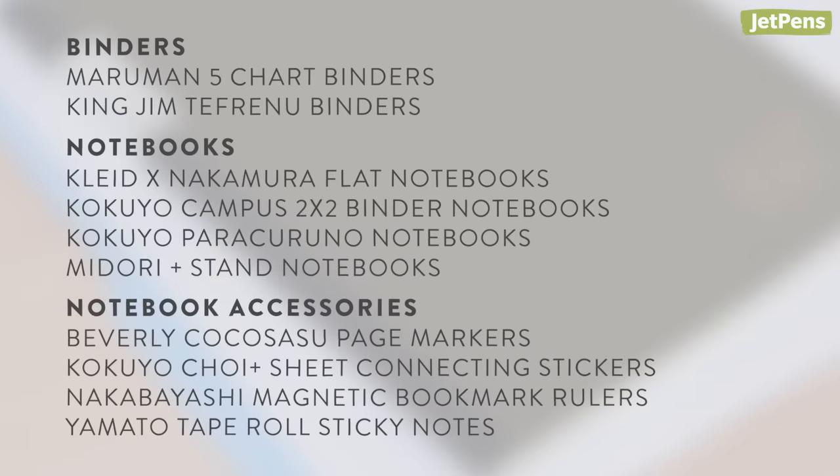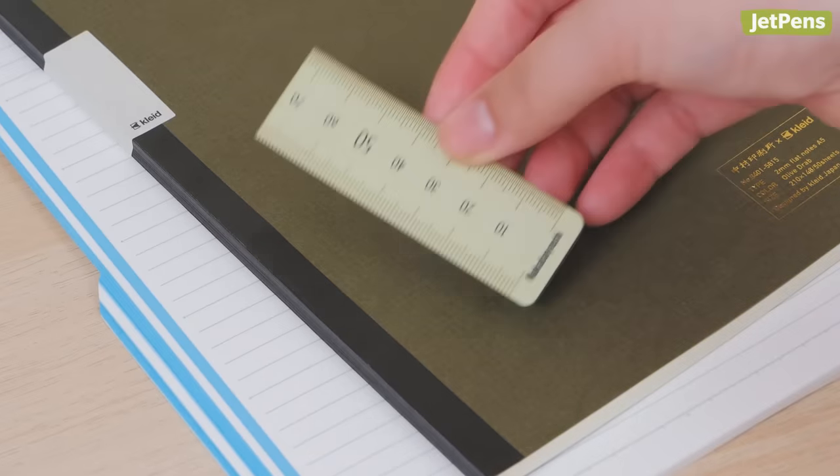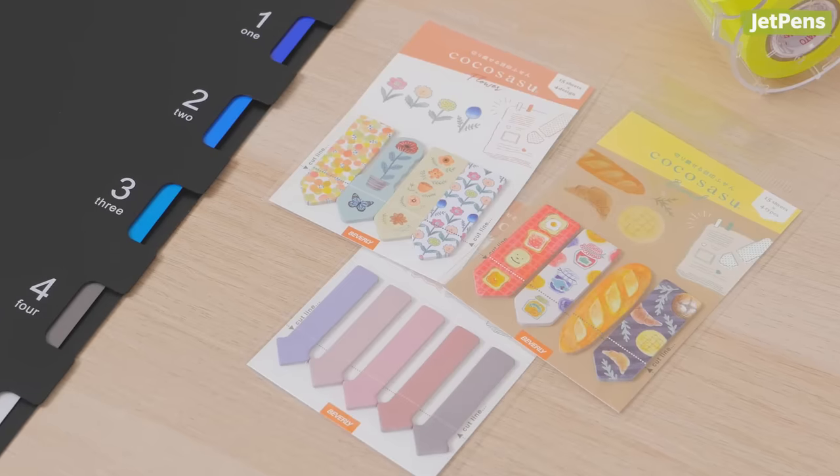Did any of these over-engineered items catch your eye? Let us know in the comments! You can shop all of the items and more at jetpens.com, the place for pen and stationery lovers. Thanks for watching!